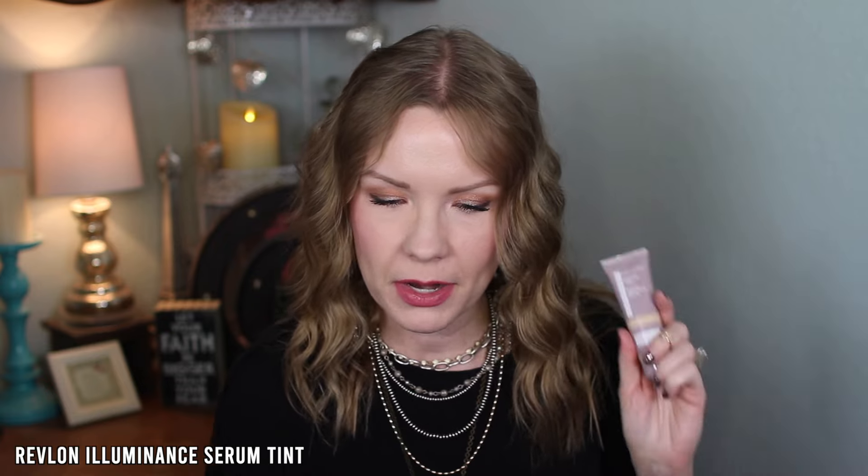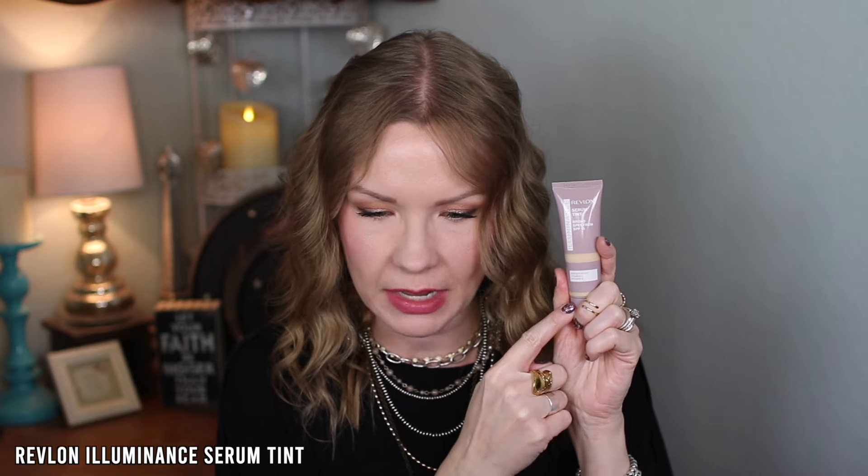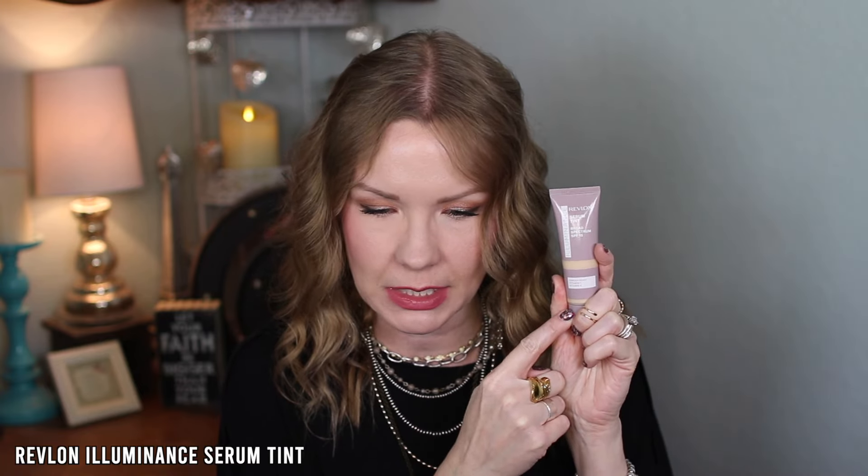I was trying to figure out the difference between this and the Revlon Illuminance Skin Caring Foundation, so I found a comparison graphic on Amazon. The Serum Tint offers light to buildable coverage, soft satin finish, ginger root extract, vitamin C and E, and 16 shades. The Skin Caring Foundation offers medium coverage, naturally radiant finish, 5% squalene and hyaluronic acid, and 28 shades — a larger shade range and more coverage.